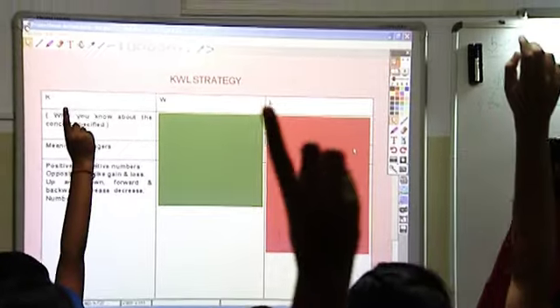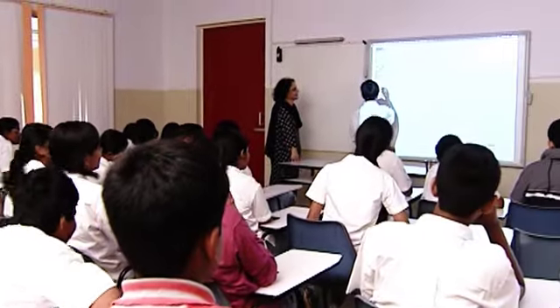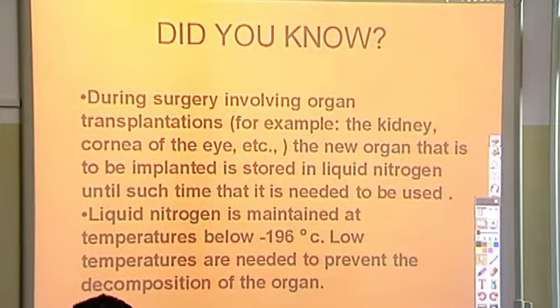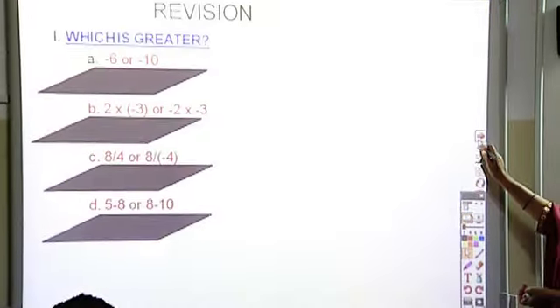You don't find a single student being distracted. In a normal class, there is some distraction — either out of the window or they are sharpening pencils under the table. But the excitement of seeing the information on the Promethean board is so welcoming, and they are all with the teacher every minute of the lesson, which is very heartening.